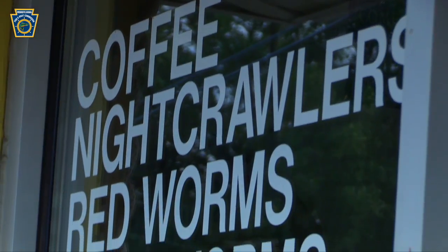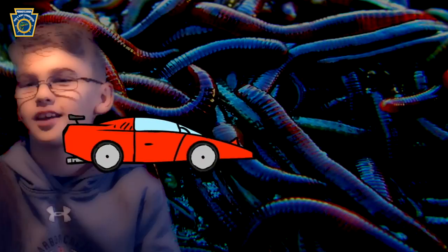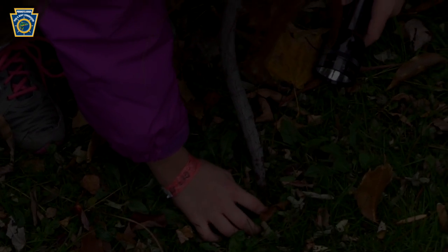My favorite are night crawlers. They're fat and juicy and almost fun to catch a fish. The best way to catch them is at night with a flashlight. When you spot one, you have to be really quick. You have to sneak up on them. First, you have to find out where his hole is. When you get a hold of one, you have to take your time pulling them out so you don't break them in half.